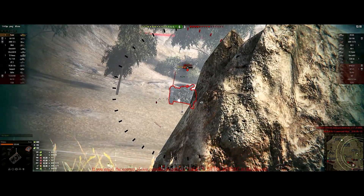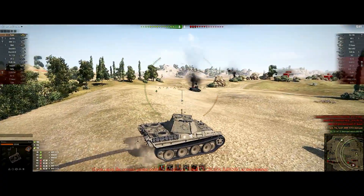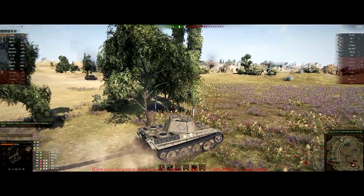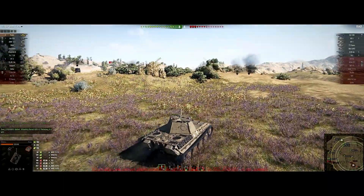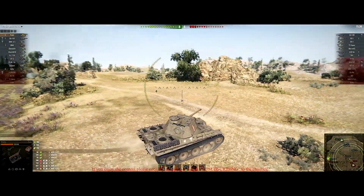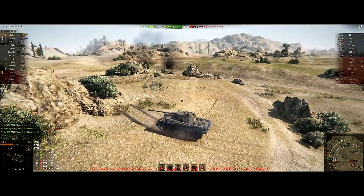When it comes to firepower, the Poodle has 2,011 DPM, the Thunderbolt has 1,998, the Skoda T40 has 1,995, the STRV has 1,687, and the VK 3002M has 2,011 DPM. For penetration, the Poodle and VK share joint best at 150mm, followed by the STRV at 148, the Skoda at 145, and the Thunderbolt at 128mm.